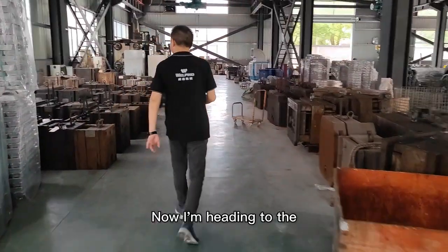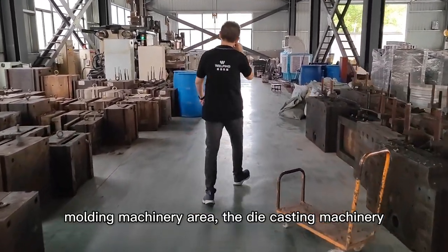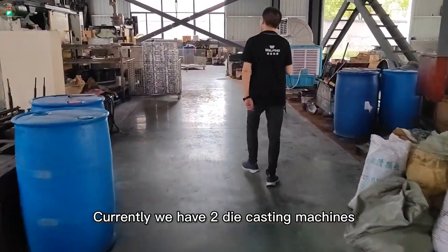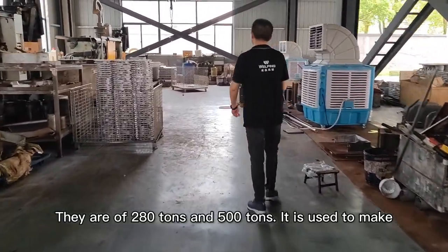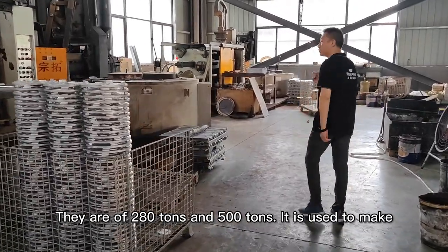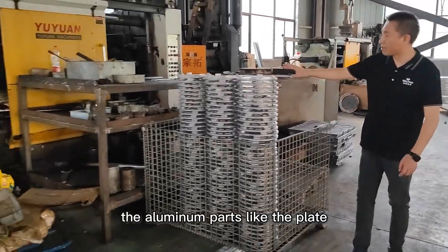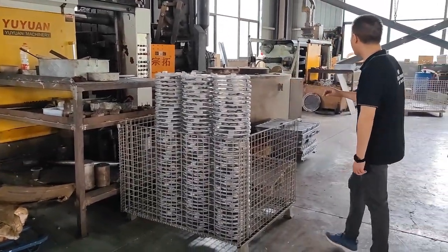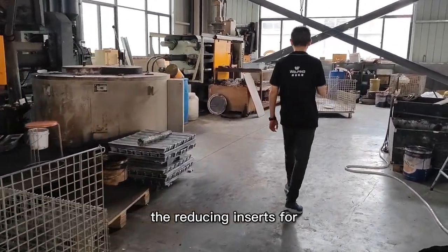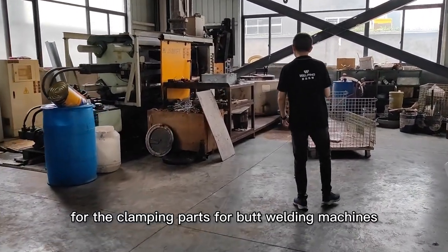Now I'm heading to the molding machinery area. It's the die casting machinery. Currently we have two die casting machines of 280 tons and 500 tons. They are used to make aluminum parts like the plates for the trimmer, the reducing insert, and the clamping parts for the battery welding machinery.